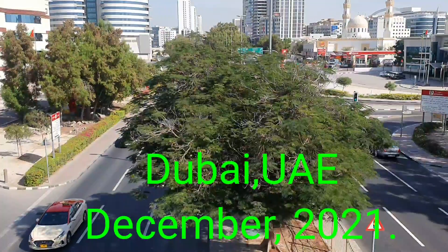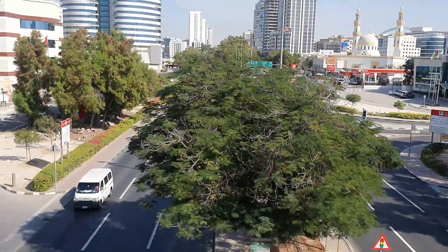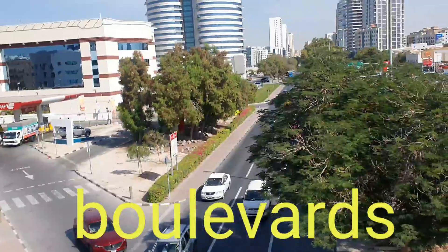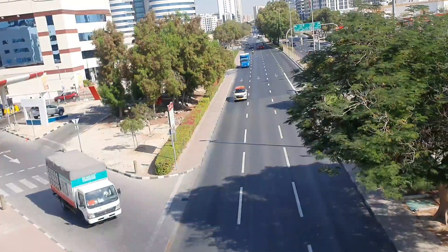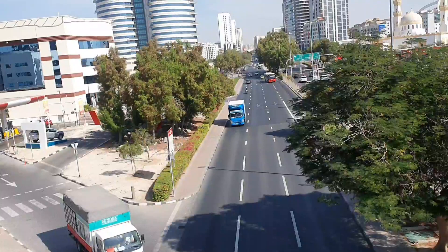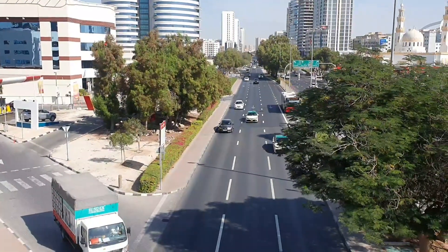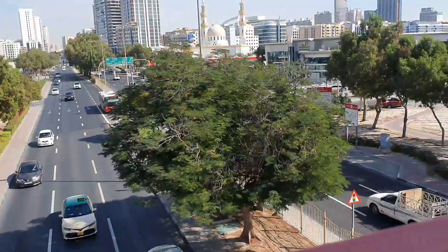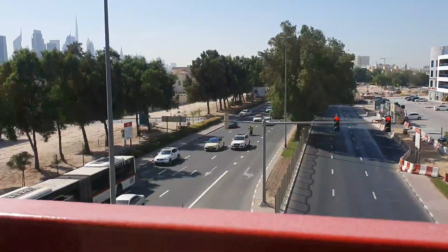Look at this road. Dubai is not just a desert, as you can watch and observe. This big boulevard has trees on both sides. So it does not mean that Dubai is just a desert — they have grown plants even in this desert with the help of technology.